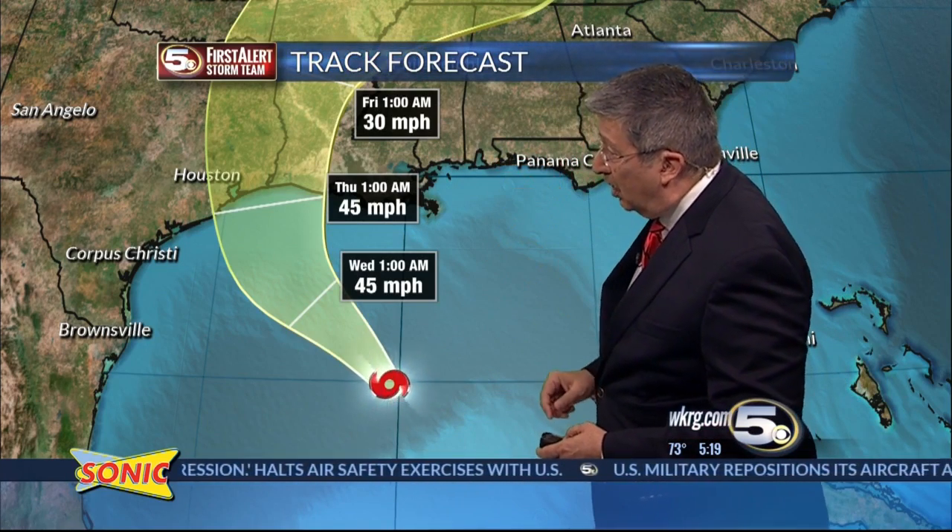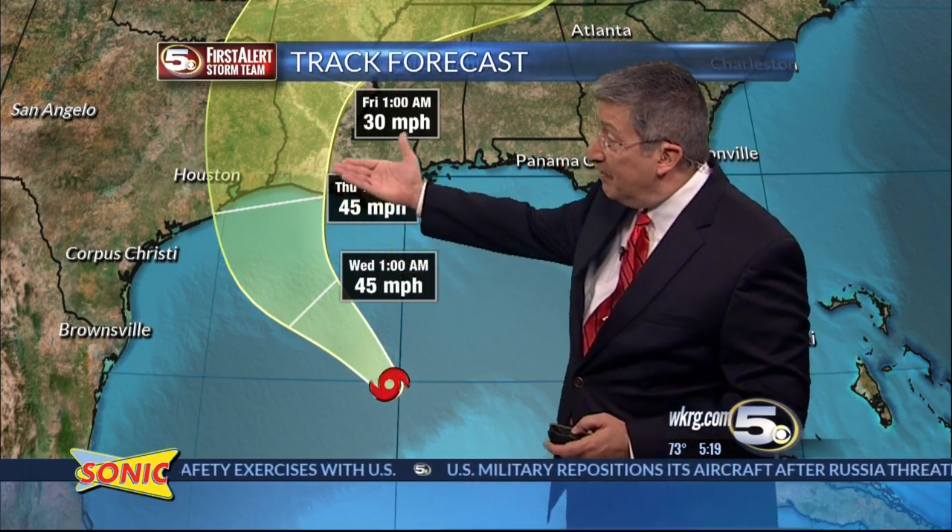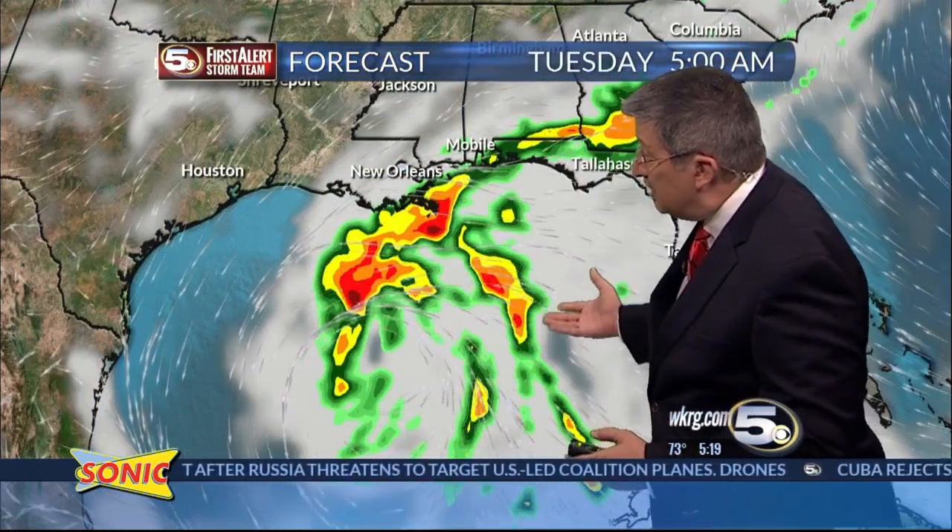So far to the west of us. The problem is it's a very broad system. It's not going to bring us a lot of wind — maybe some gusty winds of 20 to 30 miles an hour along the coast — with 45 mile per hour winds as it makes its way onshore in Texas and Louisiana. Our problem is going to be rain.